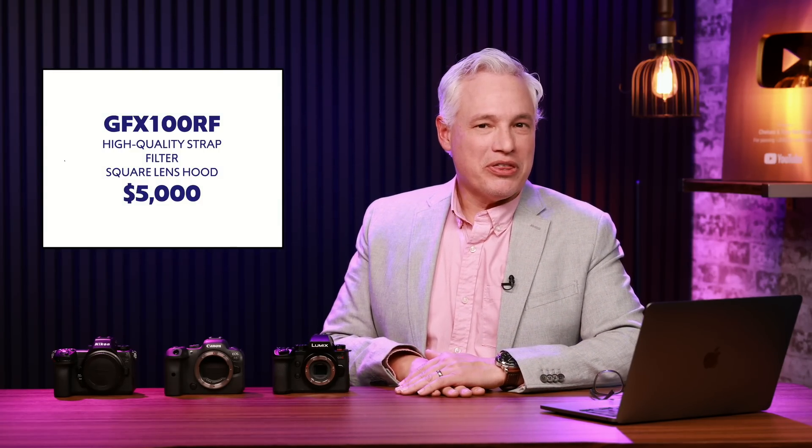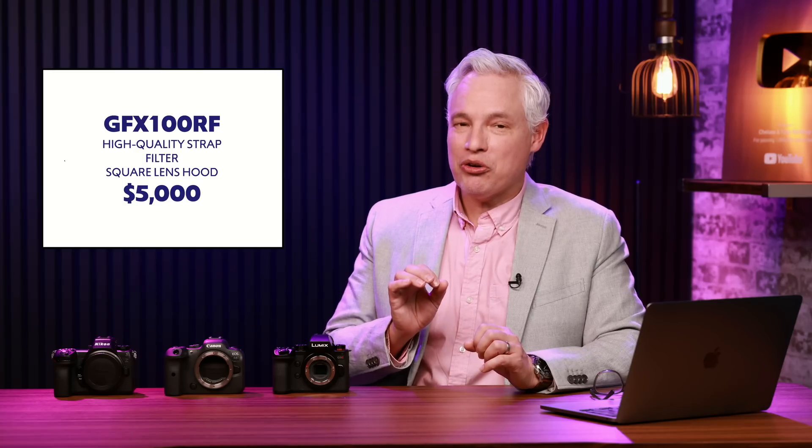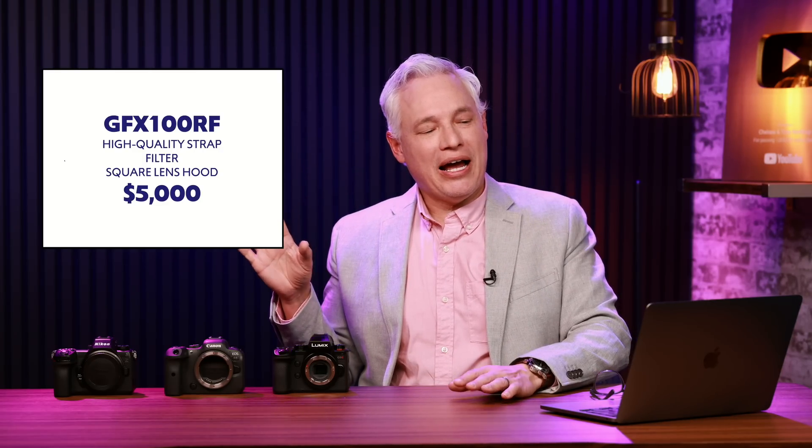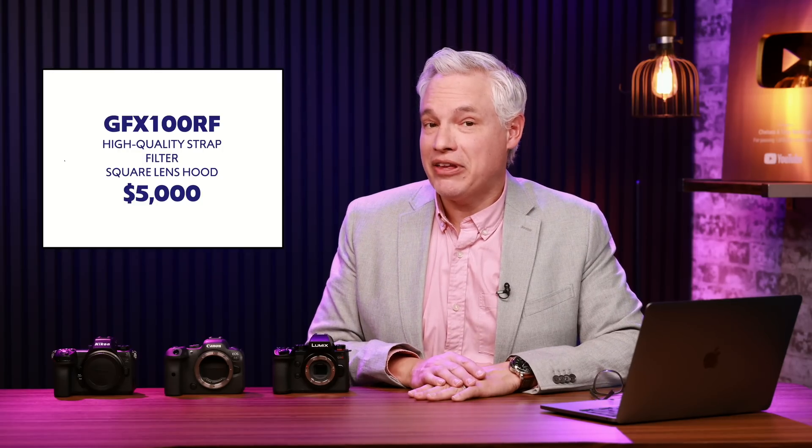Let's start off with the Fuji GFX 100 RF. This is a fixed lens rangefinder style camera with a huge 100 megapixel medium format sensor, so really ultimate image quality. Fuji Rumors has a few new bits of information for us, like it's going to include a high quality strap, a filter, and a square lens hood. We do know the price now, which is $5,000.